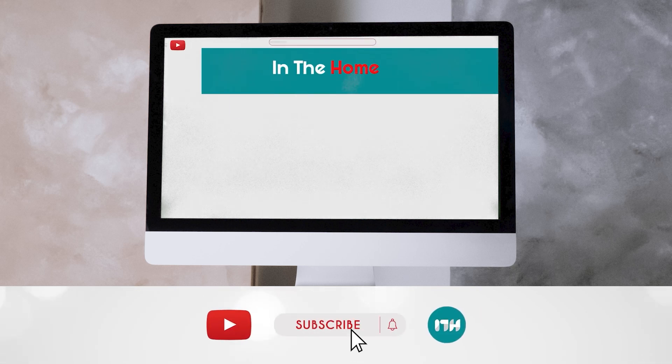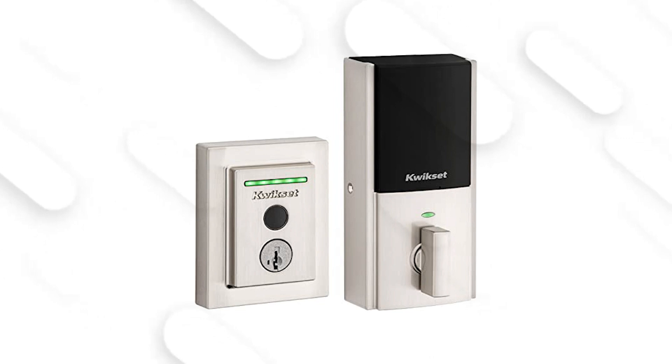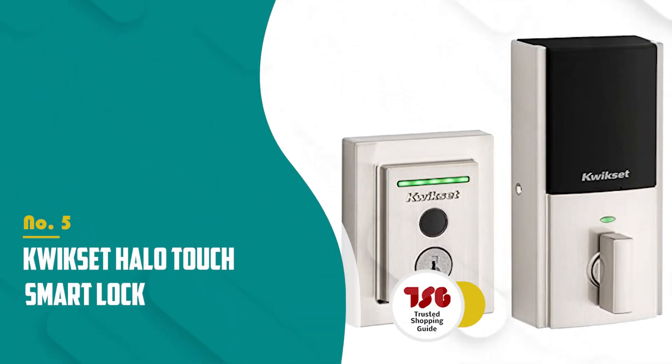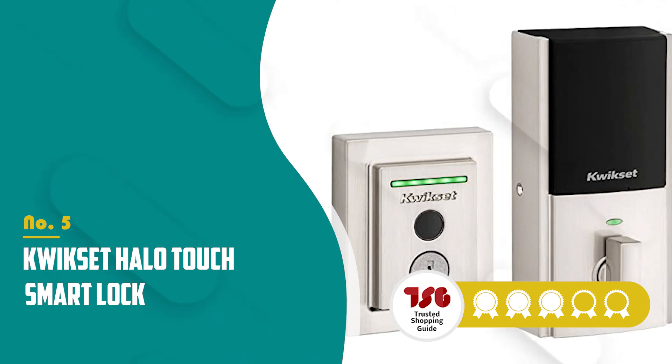Alternatively, subscribe to this channel for regular updates. Be sure to visit our website at TrustedShoppingEye.com for more of our research. The fifth smart lock on our list is the Kwikset Halo Touch Smart Lock, which TrustedShoppingEye.com has awarded a 4-badge rating.